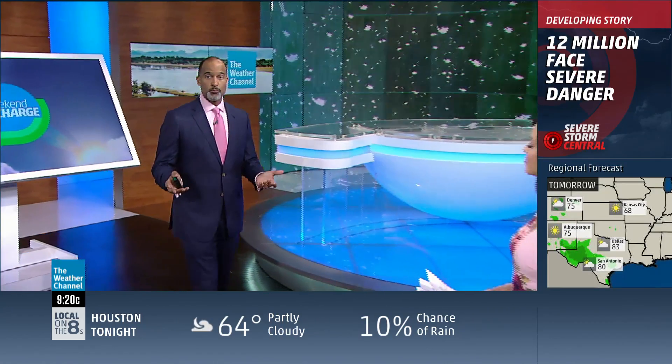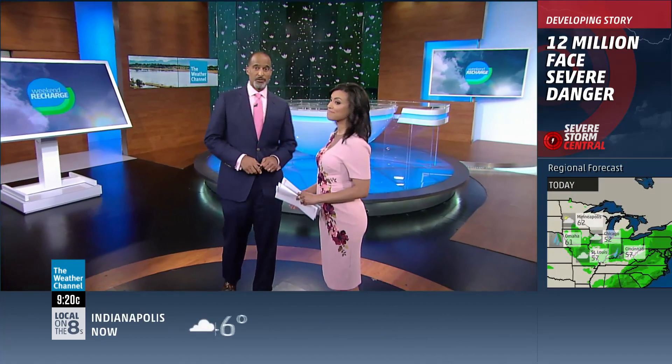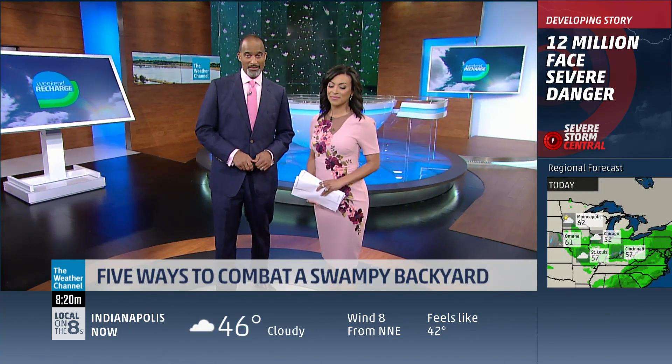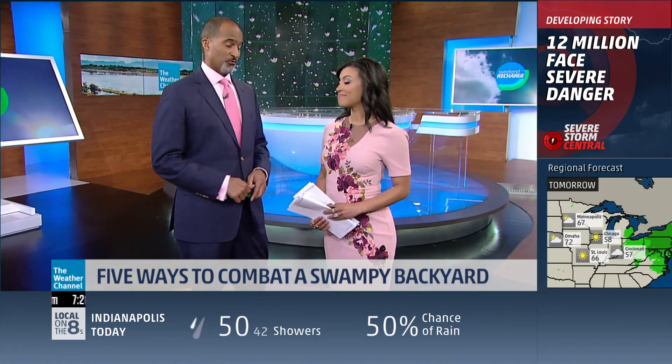It's definitely been a super soggy spring for millions of Americans. If you need a boat, or perhaps even some waders to get around your backyard after a heavy downpour, you need some help. Our guest has five tips to cure a swampy yard, though no plan is 100% goof-proof.